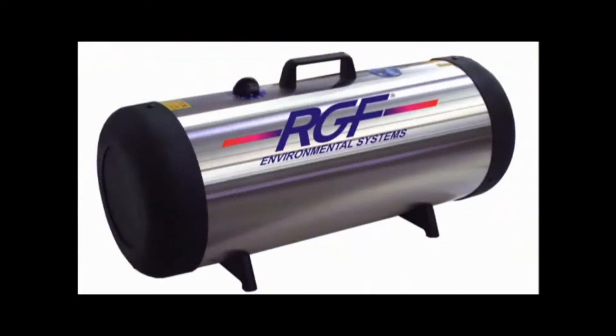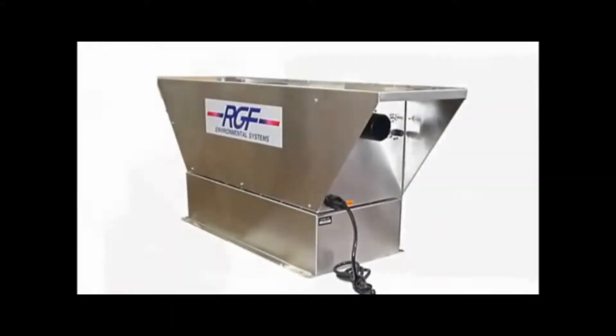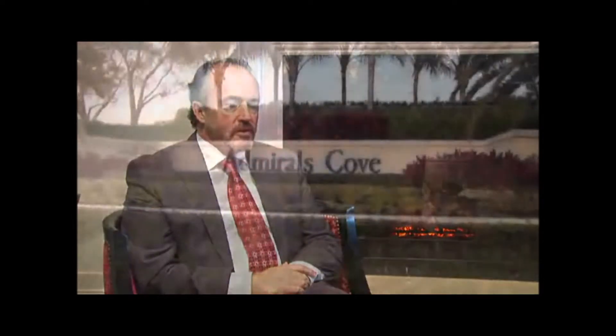There are over one million RGF products using this technology in operation around the world today. Hi, I'm John Herring, the CEO here at the Club at Admiral's Cove in Jupiter, Florida.